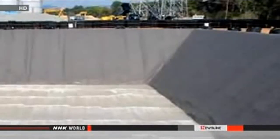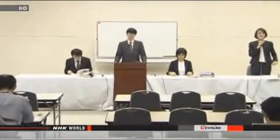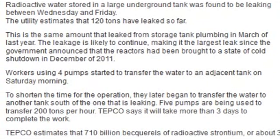Transfer radioactive water in the tank to an adjacent tank. The utility says the leaked water has not flowed into the ocean because there is no ditch around the tank and the sea is some 800 meters away. TEPCO says it will take at least five days to finish the transfer of water.